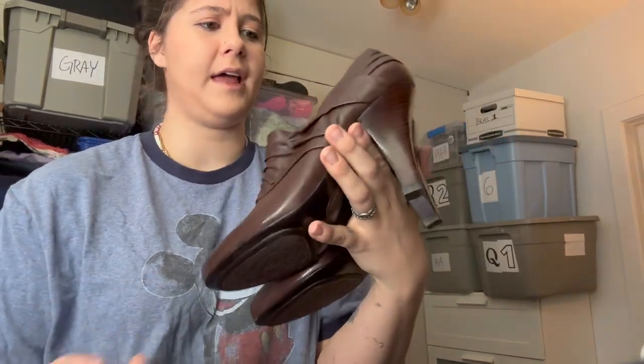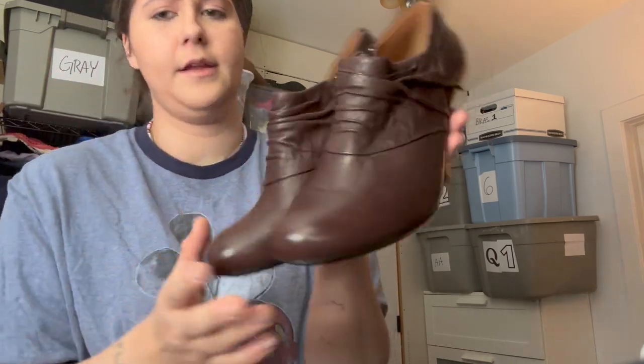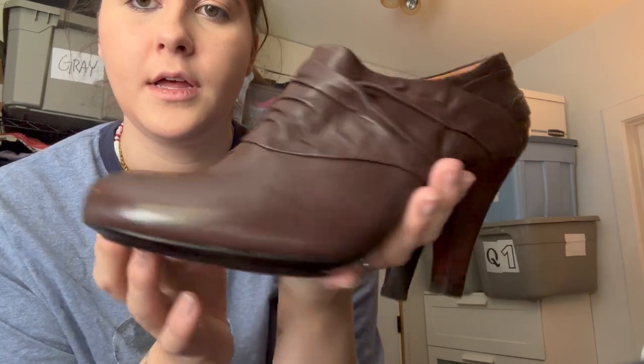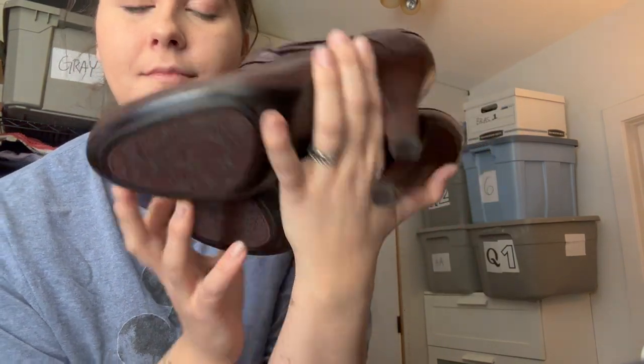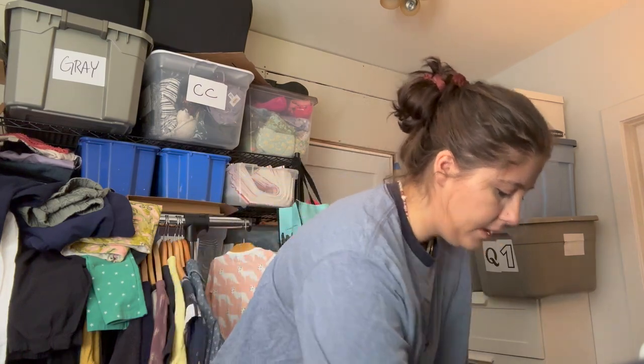These are Sofft shoes — I've done pretty surprisingly well with this brand. Not super high selling price but they tend to sell quickly for me. These are a leather heel, size 9W, wide. I've already gotten a couple of likes and I just listed these. They're in really excellent condition, barely worn.